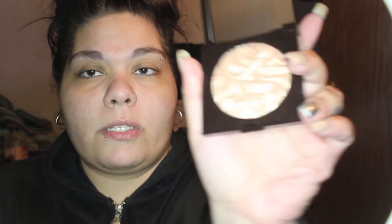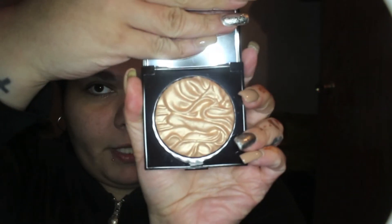Then I got the Laura Mercier Illuminating Face — the Indiscretion. I liked it at first when I saw it on the website, then I got it, then I returned it, and I saw somebody else on YouTube use it in a different way, so that's why I repurchased it. It was limited edition but you can still pick it up. I'm excited to try this out.